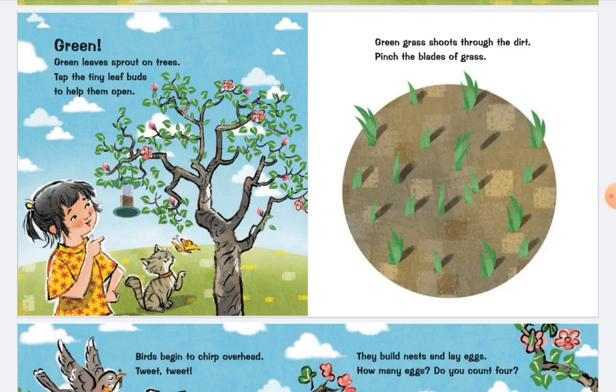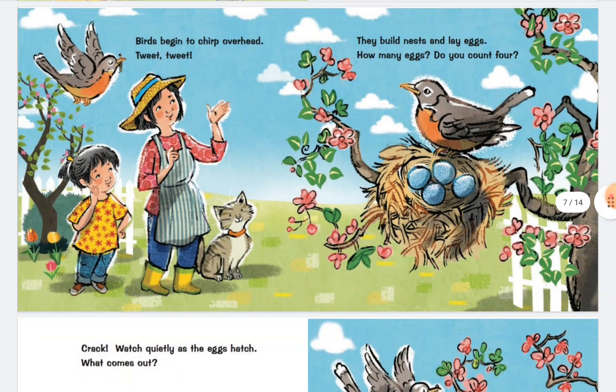Pinch the blades of grass. Birds begin to chirp overhead. Tweet, tweet. They build nests and lay eggs. How many eggs? Do you count four?